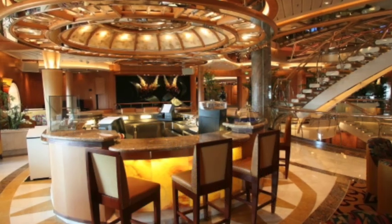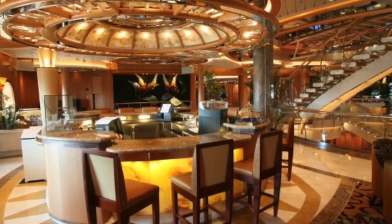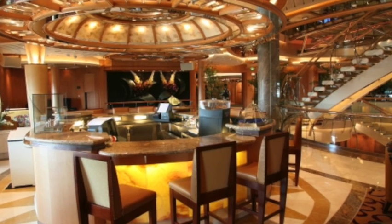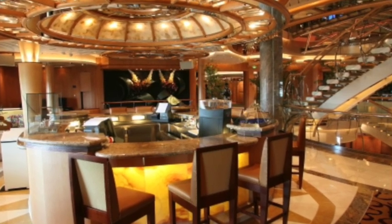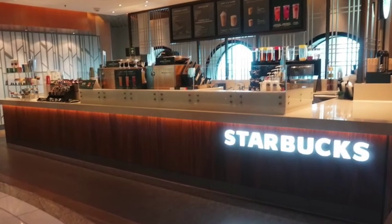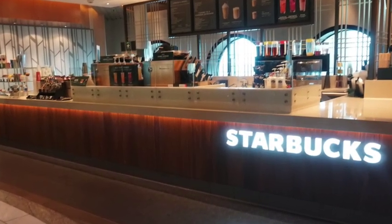Another spot I found particularly awesome for a late-night bar stop is Boleros Bar. They've got live music and a dance floor, and it's got a great Latin theme — a nice place to dance and hang out, or just sit there and enjoy the great music. You'll find it just across from the casino and across from Starbucks.